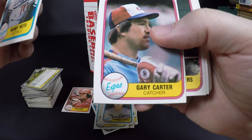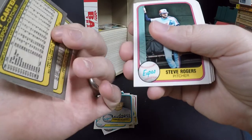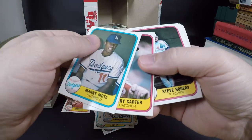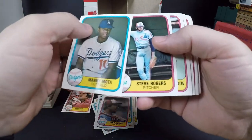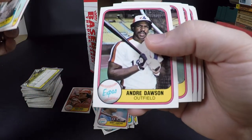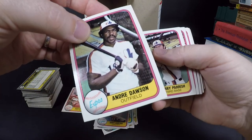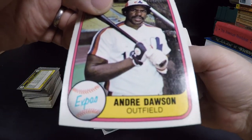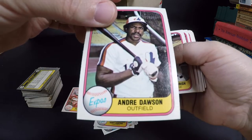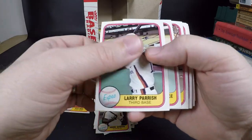Manny Mota. Gary Carter — Hall of Famer. Is that like his third or fourth card or something? He passed away unfortunately. Andre Dawson — I think he got into the Hall of Fame. His centering is actually pretty good. His rookie year was like '76 or '77. Larry Parrish.